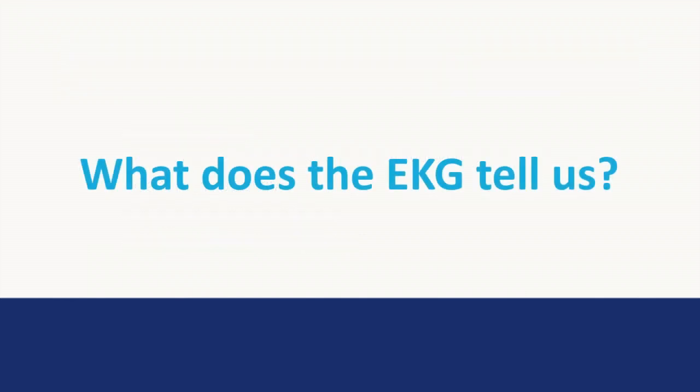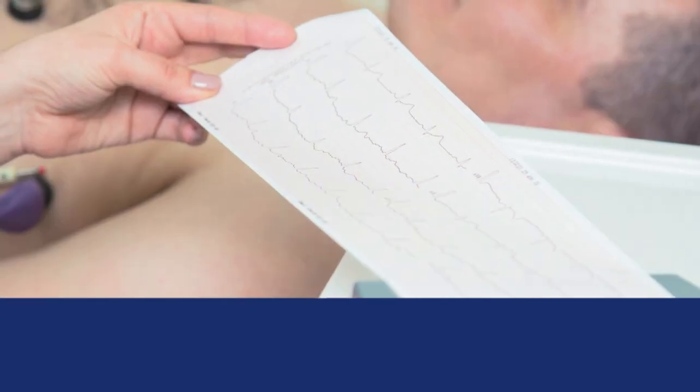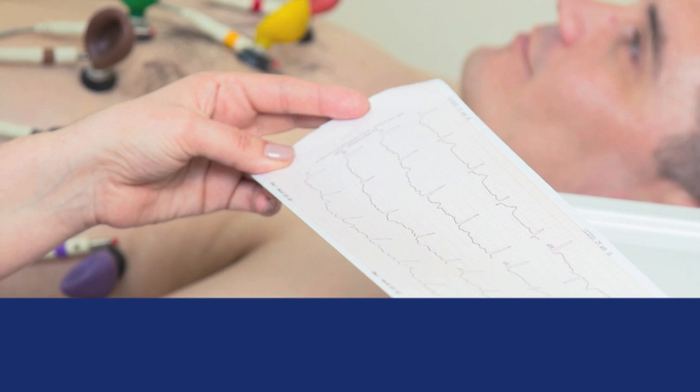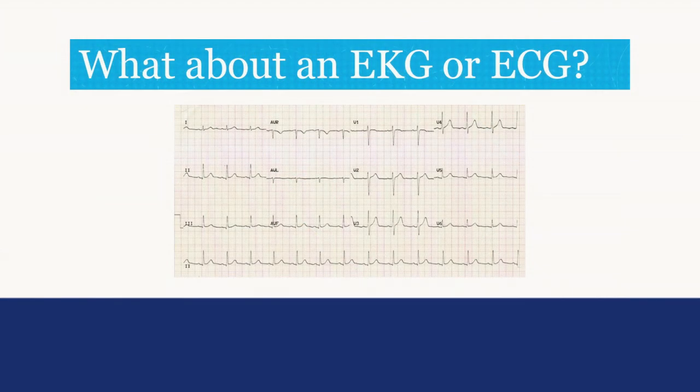A common question is: what does an EKG tell us? An EKG and an ECG are the same thing — they both mean electrocardiogram. Besides the squiggly lines, we can get a lot of information from this about your heart. Above, you'll see a normal EKG. When we see changes on an EKG, it might mean nothing, or it could indicate blockage in a vessel or enlargement of the heart. The EKG assists us with knowing what to explore further.